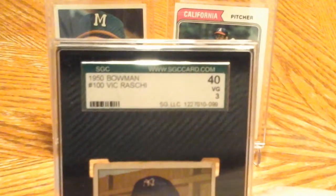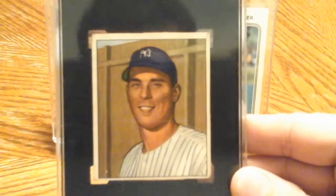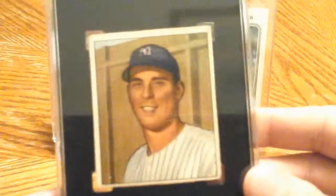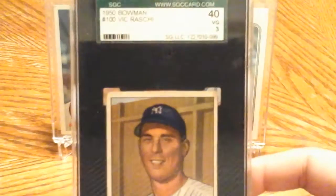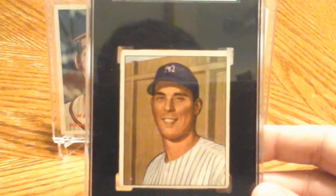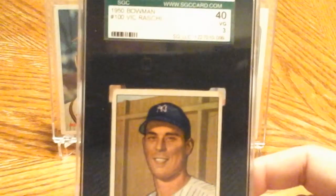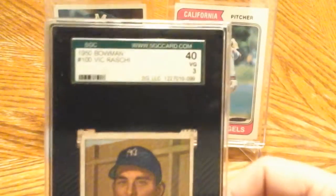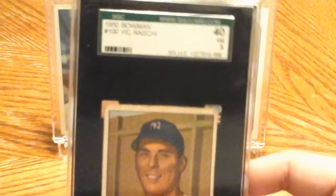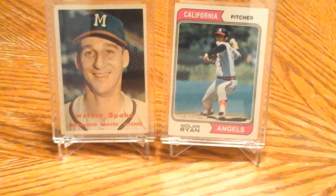One last one here — an SGC graded Bowman card number 100, Vic Raschi, another tremendous pitcher for the Yankees. I know it's only a VG 3, but it's got pretty good eye appeal and I really couldn't complain with the price. The seller listed it with a best offer, I made an offer, he countered, I countered again, and he came down to an acceptable price. I probably didn't pay much more than what this card would go for ungraded.